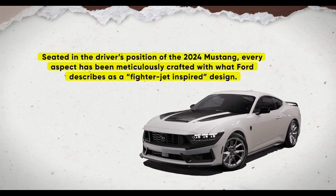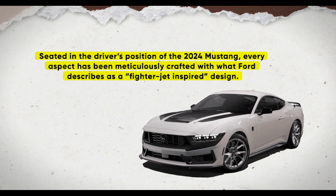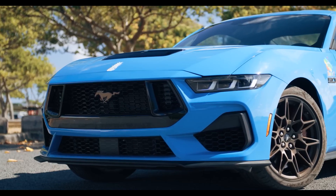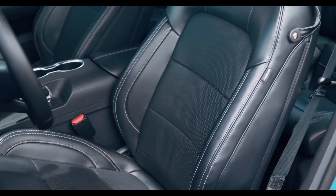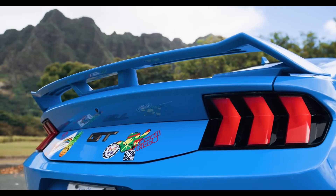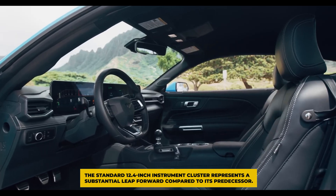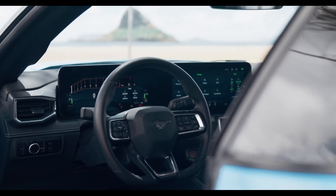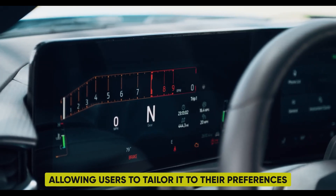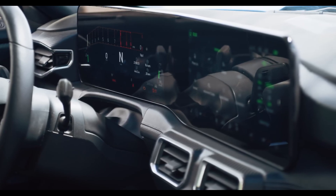Seated in the driver's position of the 2024 Mustang, every aspect has been meticulously crafted with what Ford describes as a fighter jet-inspired design. The comfort level exceeds expectations, particularly with well-supported seats. The standard 12.4-inch instrument cluster represents a substantial leap forward compared to its predecessor. This configurable display offers a range of customization options, allowing users to tailor it to their preferences, including selectable colors, gauges, and a calm screen focusing on essential details.